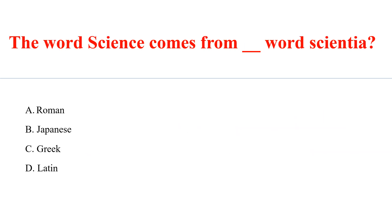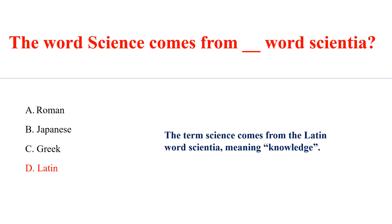The word 'science' comes from which word — Scientia? Answer: D. Latin word. The term science comes from the Latin word Scientia, meaning knowledge.